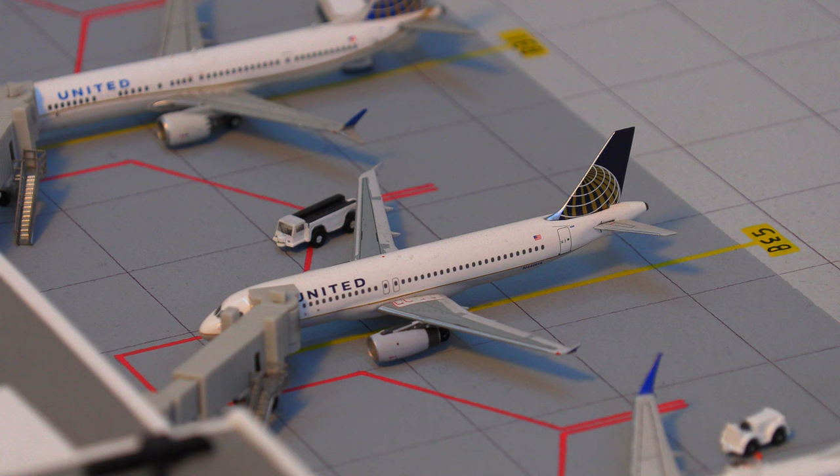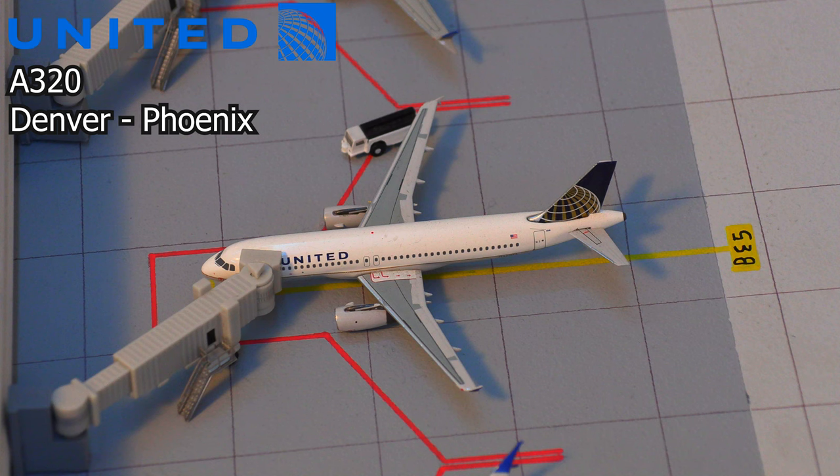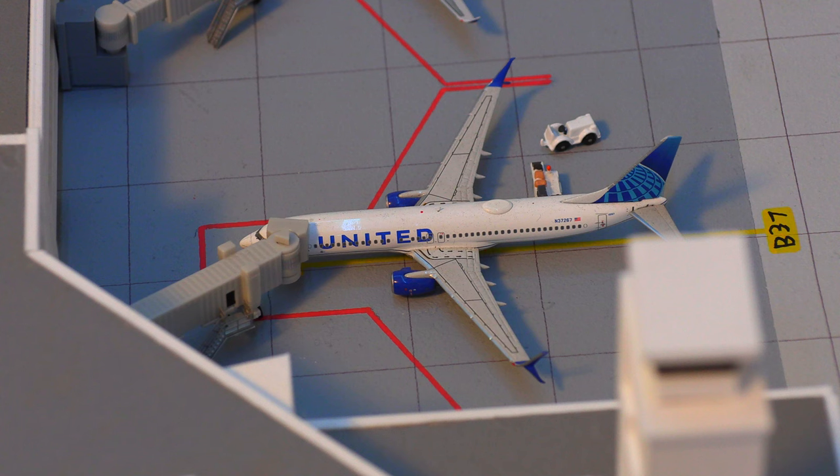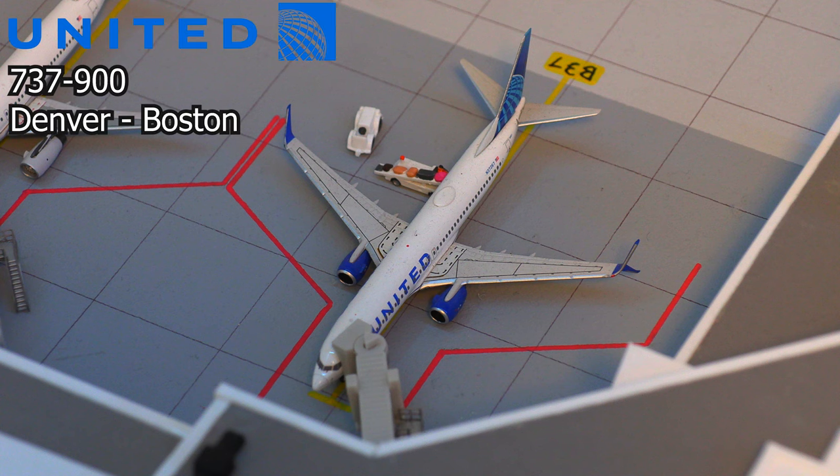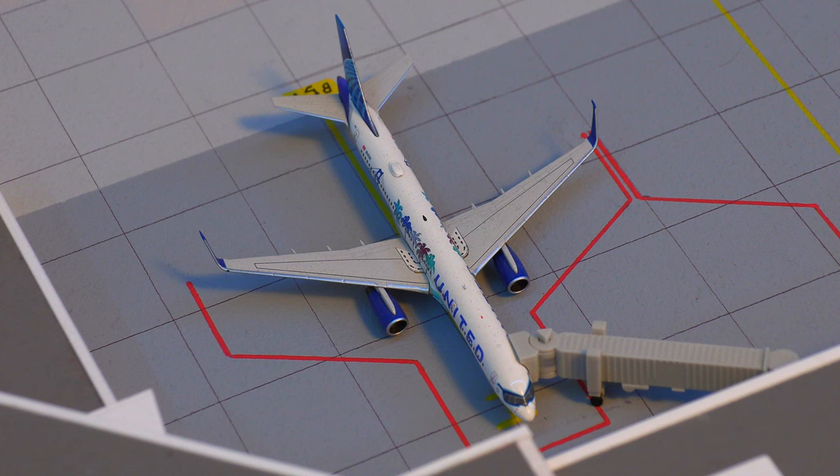Moving right along, we have this United Airlines Airbus A320, which will be pushing back and heading out to Phoenix, Arizona. Moving along to the final aircraft on this side, we have a United 737-800 in the new livery, pushing back and heading out to Boston. And following that, we have the United Airlines Here Are Here livery 757 — in particular, this is the California one.